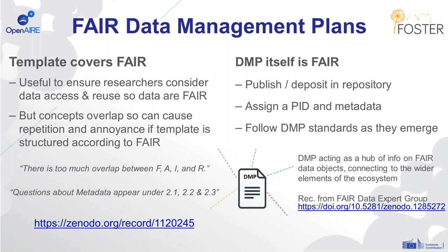A more useful way to think about data management plans and FAIR is that the DMP itself is a FAIR object — that it's published or deposited in a repository, that we assign persistent identifiers and metadata to the DMP, and that we follow standards for data management plans as they emerge. This will enable us to reuse the information within the DMP. This notion was put forward in the FAIR Data expert group report, with a recommendation that DMPs act as a hub of information on FAIR data objects and connect together the wider ecosystem — linking with repositories, metadata standards, and different registries.